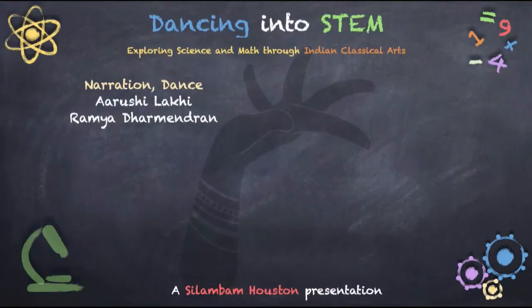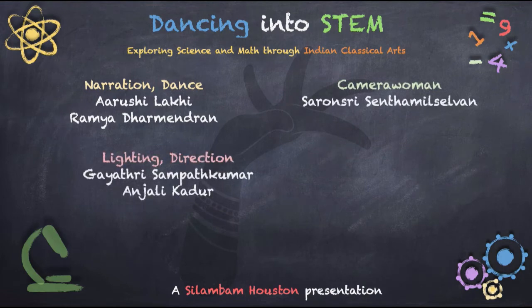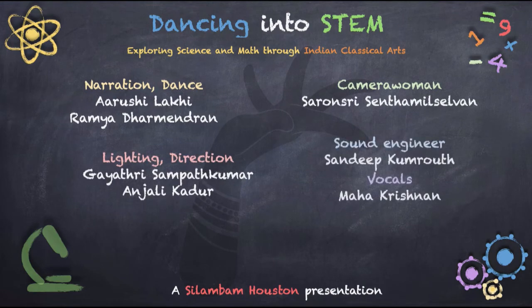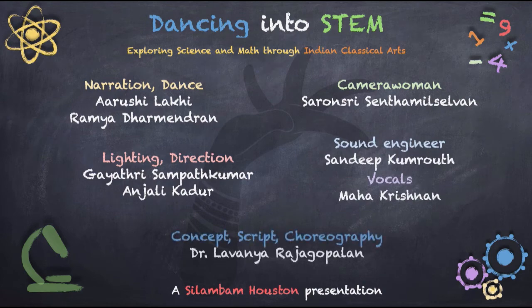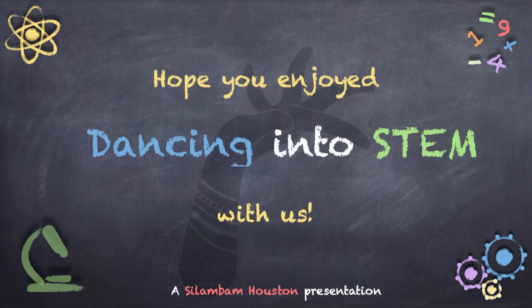We hope you enjoyed learning about how plants grow and about the Allaripu in this episode of Dancing into STEM. Thank you.